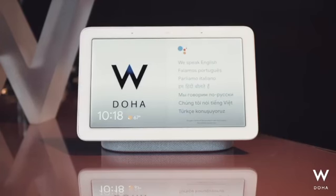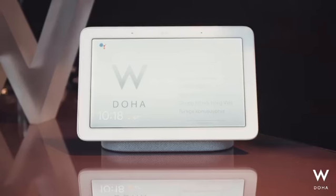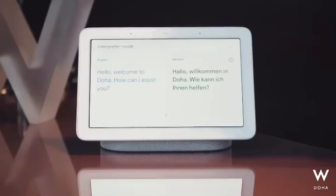What language should I interpret to? German. Okay, let's get started. Hello, welcome to DOHA. How can I assist you? Hallo, willkommen in DOHA. Wie kann ich Ihnen helfen?